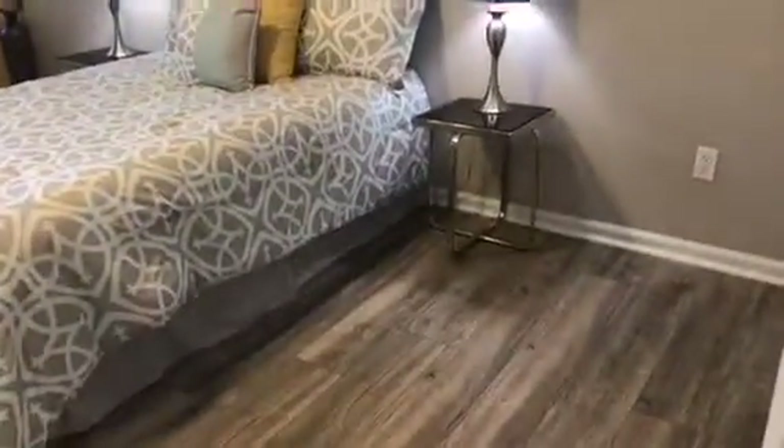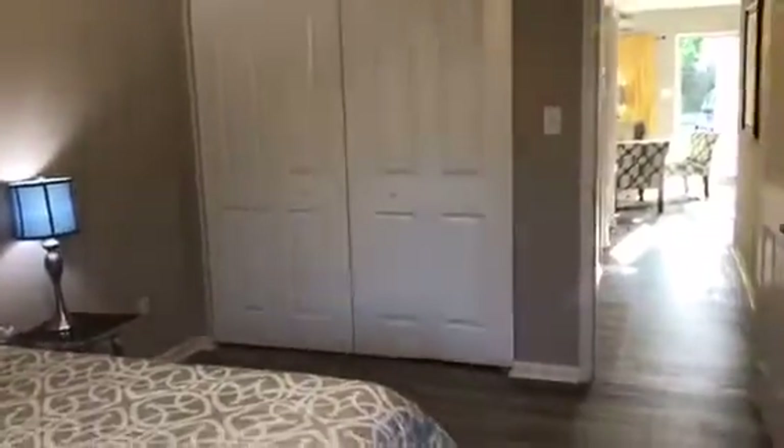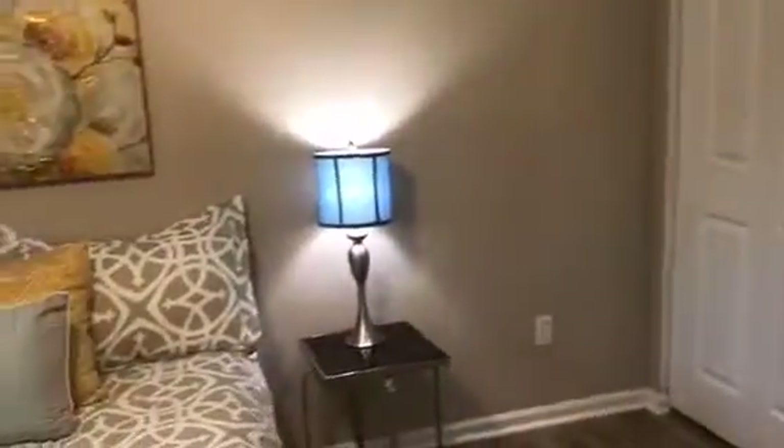This is a two bedroom and two full bath home — look at the size of these rooms. This is a huge guest room and again look at the wood flooring and the freshly painted walls. There's also lots of natural lighting, huge closet space, lots of storage in this house, and also a backyard area.